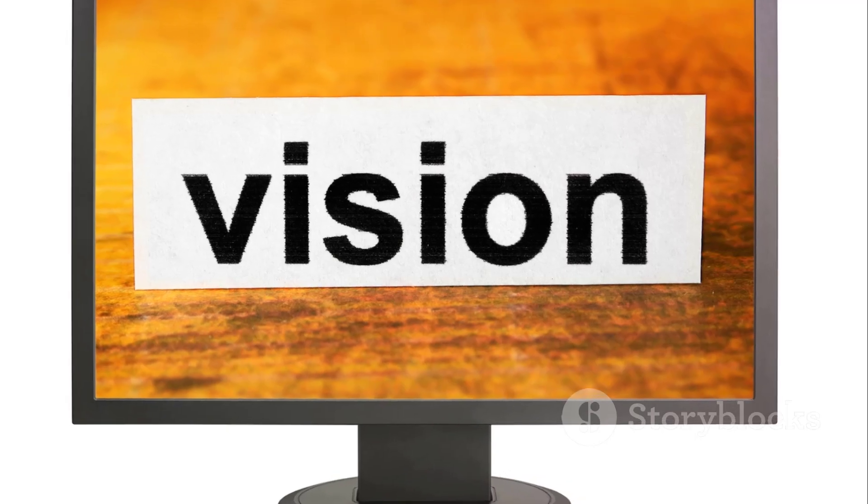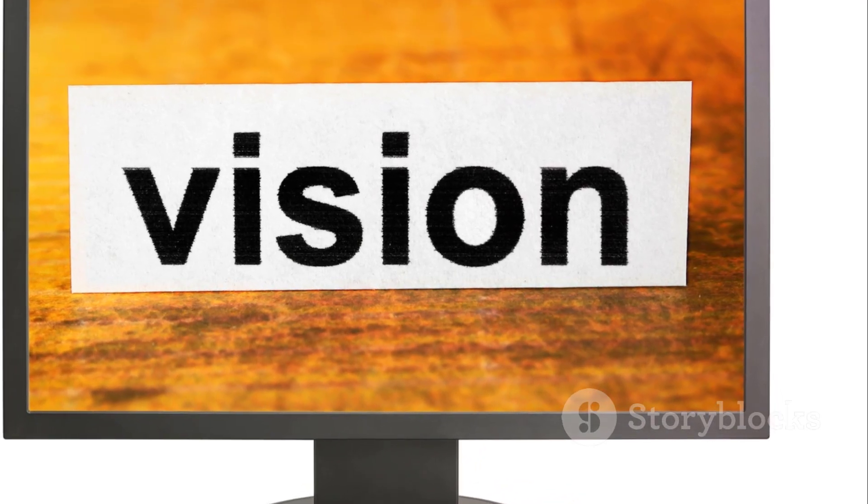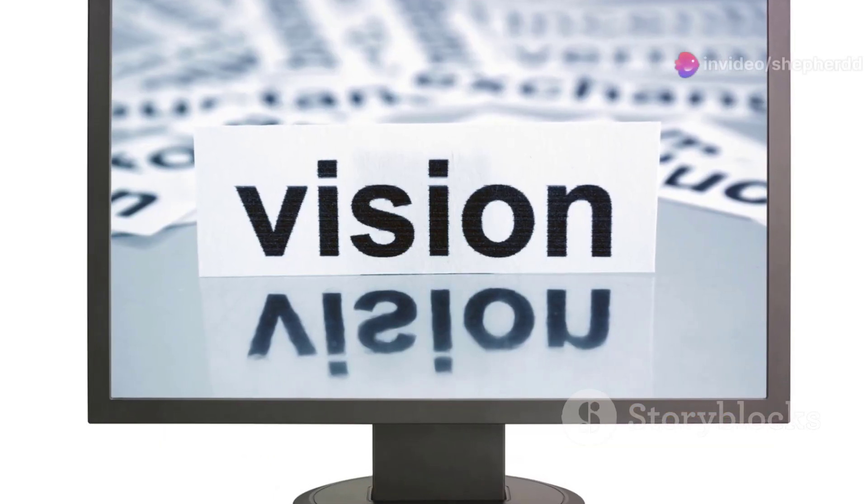But we've also discovered that vision is more than just acuity. It involves peripheral vision, depth perception, and other factors that contribute to our overall visual function.